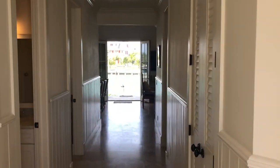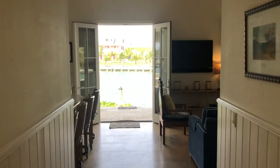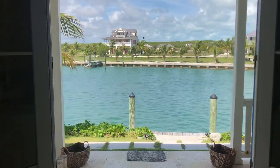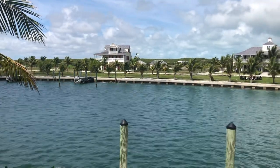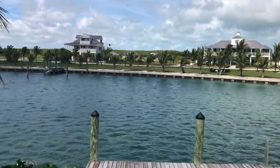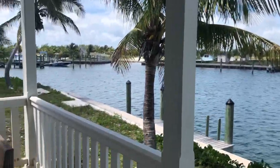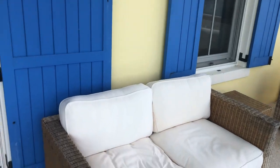Immediately you're greeted by beautiful harbor views. Azur Way is located directly on the harbor and you have a 40-foot dock right at your doorstep. You can also see the Sandpiper Inn and Blackfly Lodge across the harbor. You have a beautiful covered veranda and seating area with multiple seating areas.